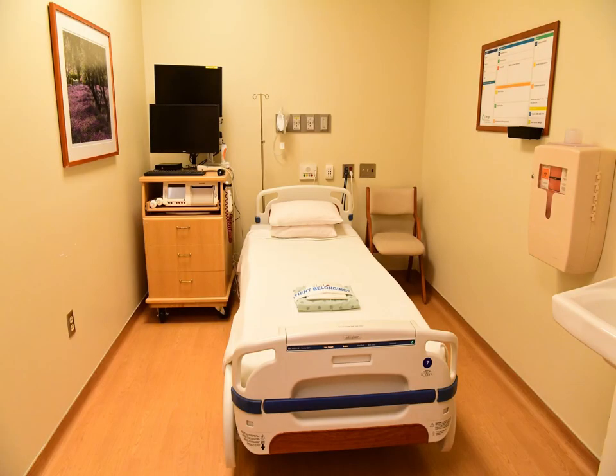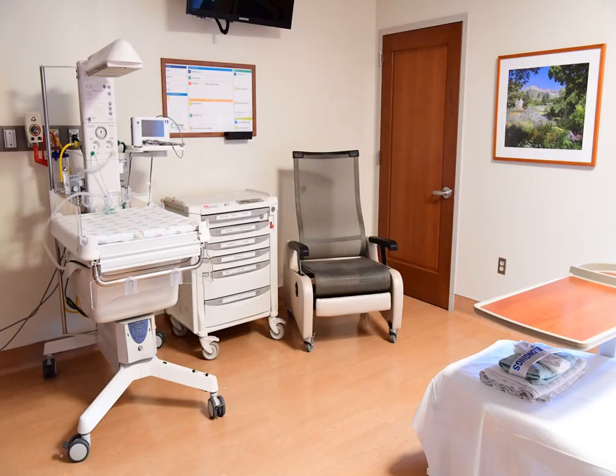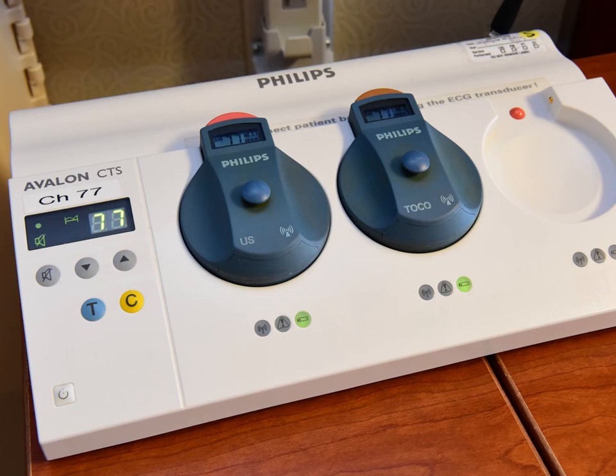Our birth center also features triage rooms which are used for preparation for scheduled cesarean birth, evaluating whether the mom is in active labor, and other necessary testing during pregnancy. Fetal heart rate and contractions are monitored closely during labor. The duration of monitoring depends on how the baby is doing, how the mom is doing, if certain interventions were used in labor, and physician orders. Your physician and nurse will work with you to achieve optimal comfort and movement during any monitoring. Cordless monitoring is also available in every room, offering mothers the flexibility of movement within the birth room.